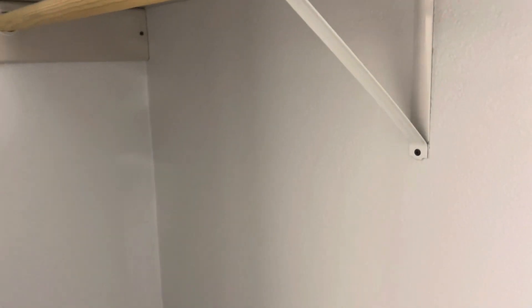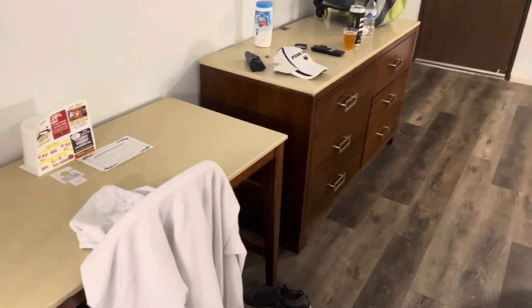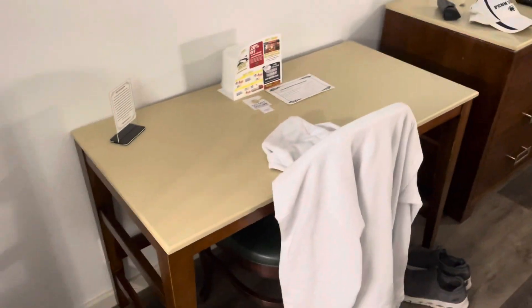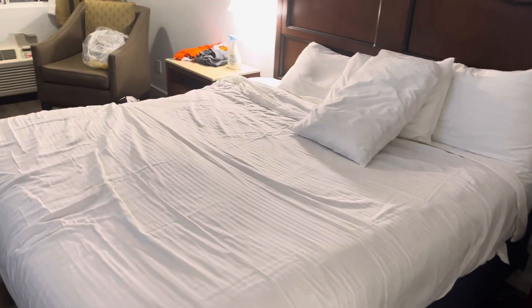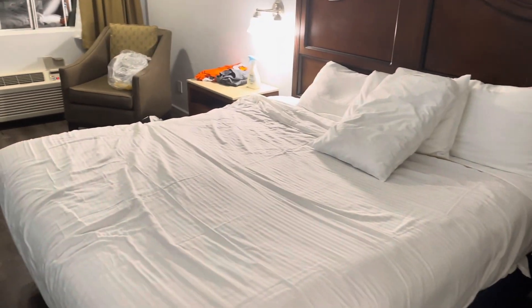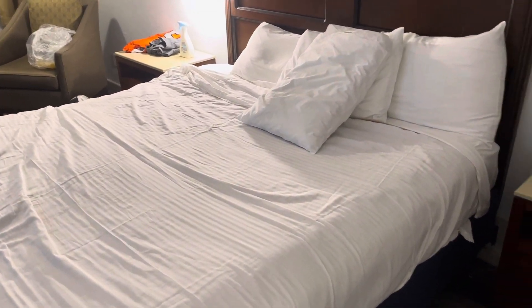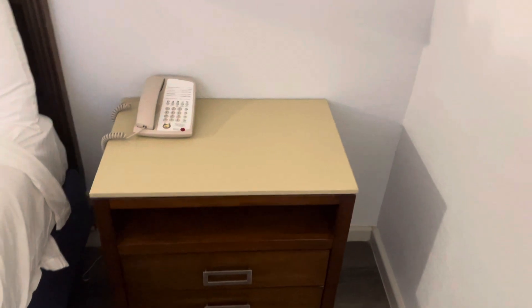You do get a fairly decent sized closet area with some hangers and a little shelf for your bag. There is no iron or ironing board, and there's no refrigerator in this room either. This is a pretty bare basic room. But I will say that the bed was really comfortable — I slept really good in that bed last night. The furnishings are pretty much bare bones.